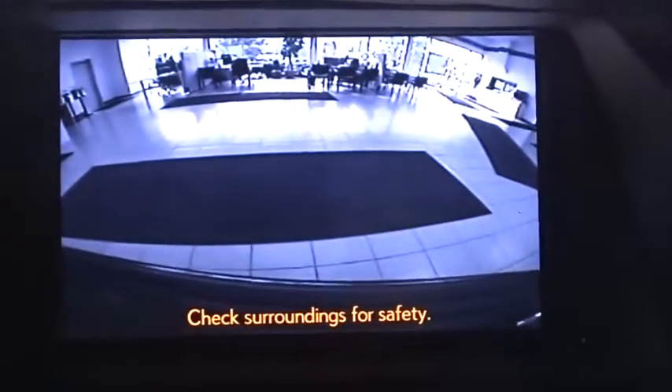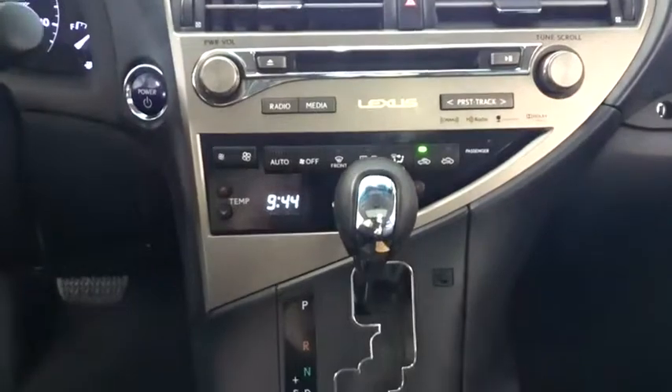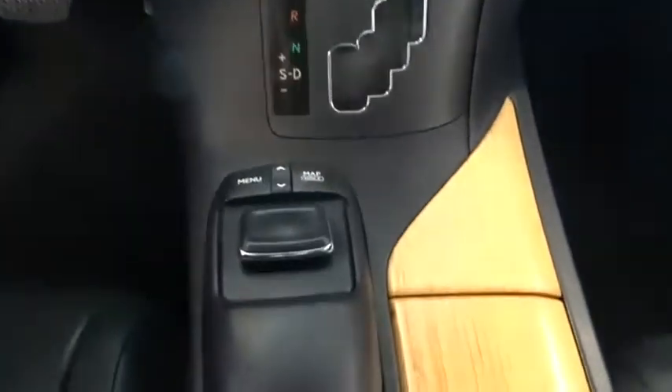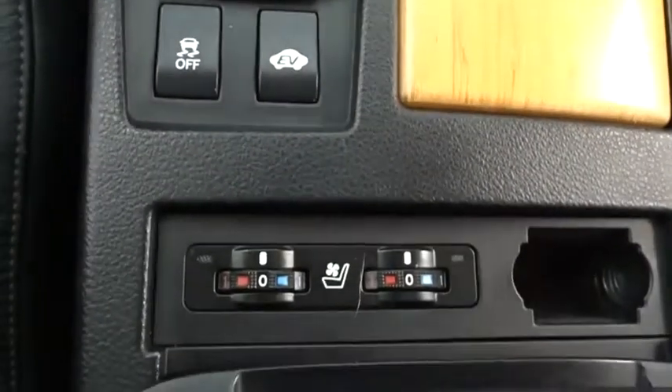Bluetooth, leather-wrapped steering wheel, power steering, adjustable steering wheel, cruise control, auto-dimming rear-view mirror, keyless start, floor mats, aluminum wheels, four-wheel disc brakes, AM-FM stereo radio. This vehicle offers reliability and good looks at a great price. So come in and take a test drive today.